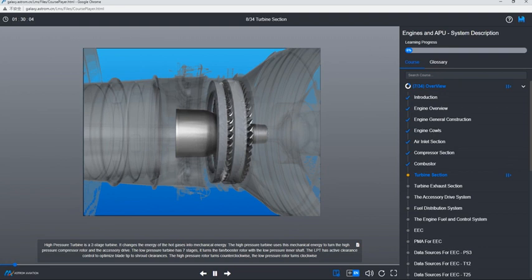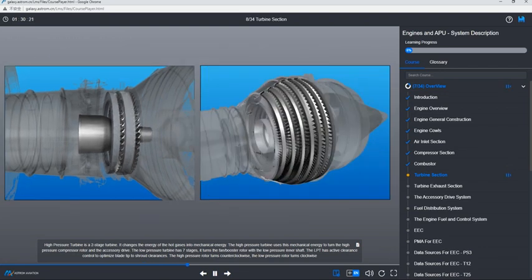The high-pressure turbine is a two-stage turbine that changes the energy of the hot gases into mechanical energy. It uses this mechanical energy to turn the high-pressure compressor rotor and the accessory drive. The low-pressure turbine has seven stages and turns the fan booster rotor with the low-pressure inner shaft. It has active clearance control to optimize blade tip to shroud clearances. The high-pressure rotor turns counterclockwise; the low-pressure rotor turns clockwise.